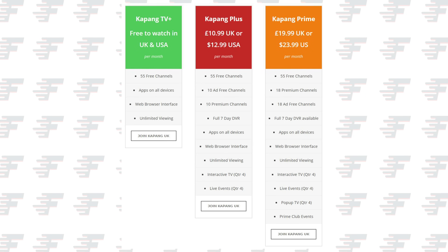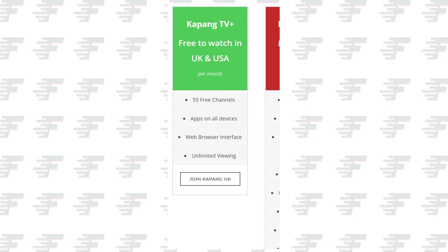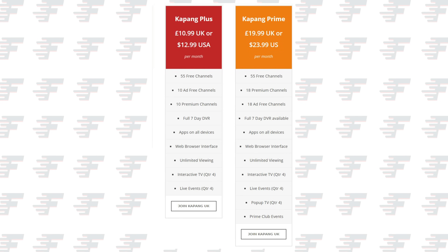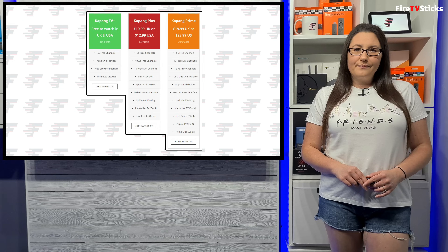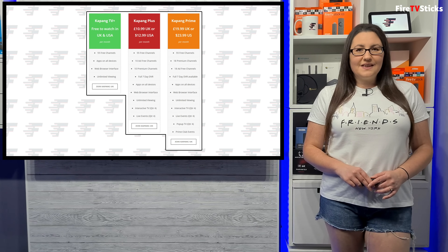And thirdly, Kapang has three tiers of service. Kapang TV Plus which is the free tier and the option we are talking about in this video. For Kapang Plus and Kapang Prime, a paid subscription is required and this will get you additional premium channels and a full 7-day DVR. We won't be taking a look at either of these paid options in this video.